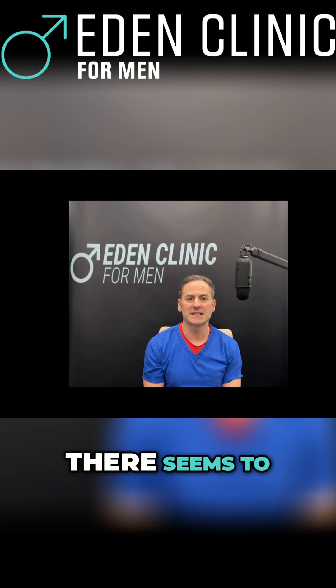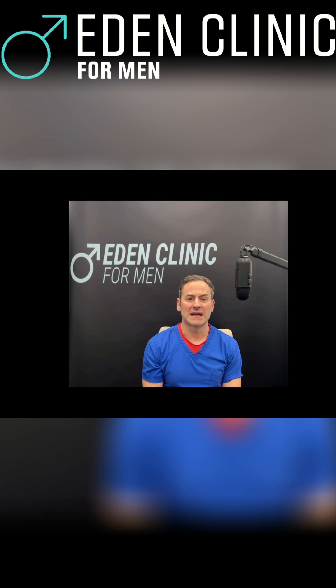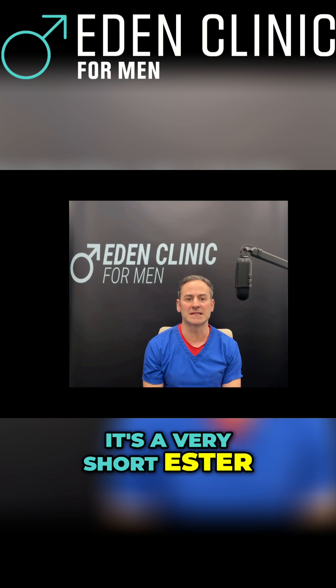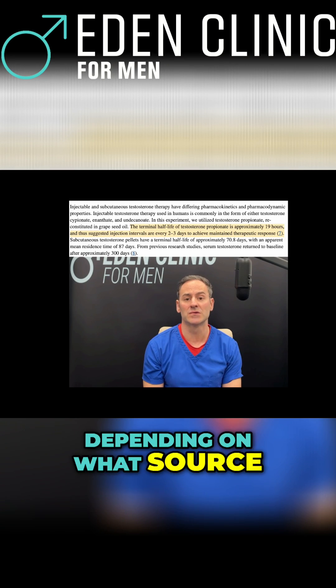Testosterone propionate. Now there seems to be some discussion about using this ester in the TRT community, and this may work for some but not others. Firstly, let's think about its half-life. It's a very short ester with a half-life of anywhere between 1.5 to 4 days, depending on what source you find.